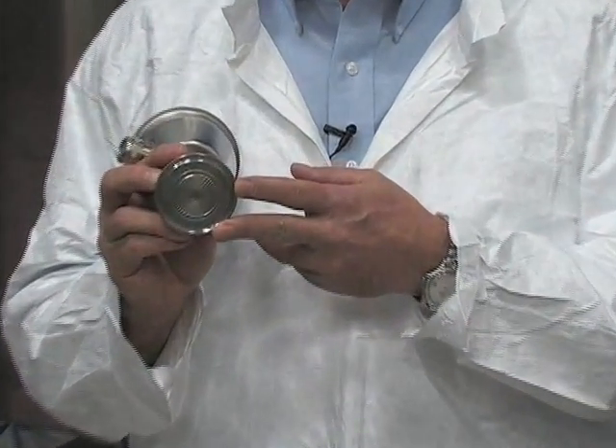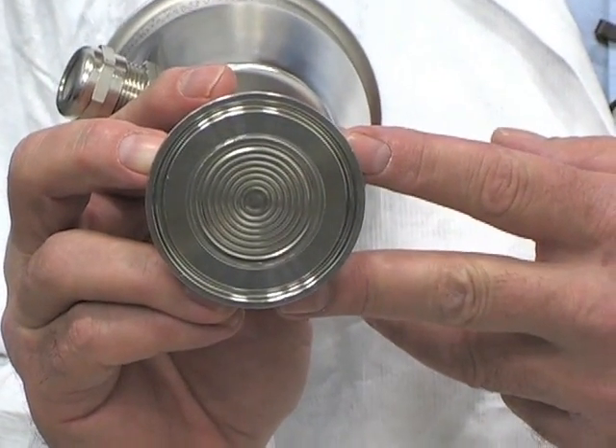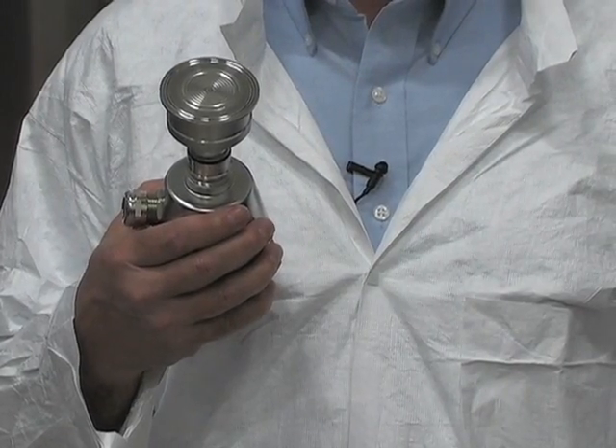C-Trans P300 is a hygienic front-flush stainless steel pressure transmitter that measures gauge pressure, absolute pressure, and tank level. C-Trans P300 gives you superior accuracy with measurement deviations of less than 0.075% and a long-term drift of no more than 0.25% in five years.